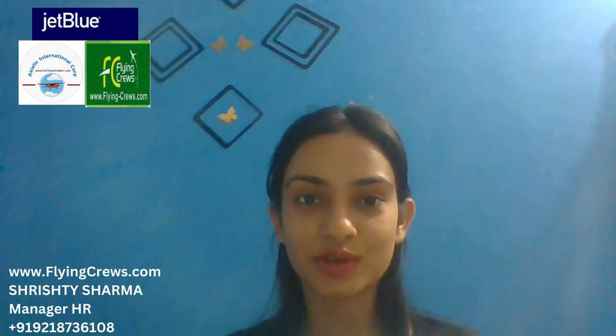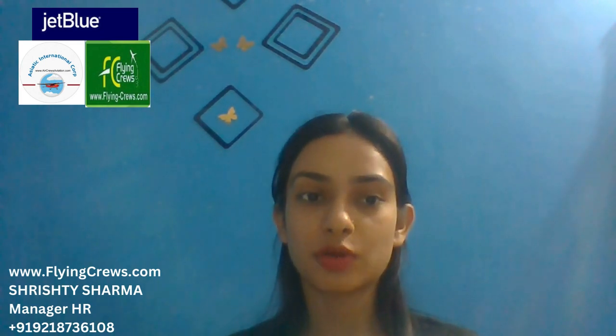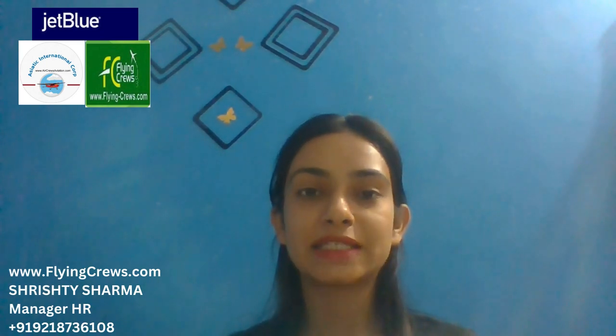Good day everyone, I am Shristi Sharma. I am an HR manager at flyingcrews.com and today I will be discussing with you about the job opportunities for the position of ground operations crew member at JetBlue.